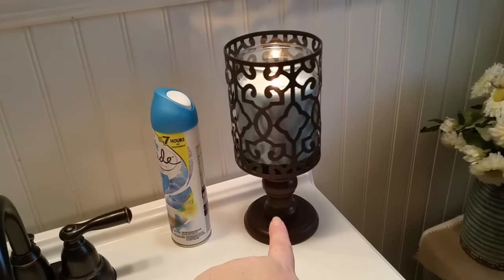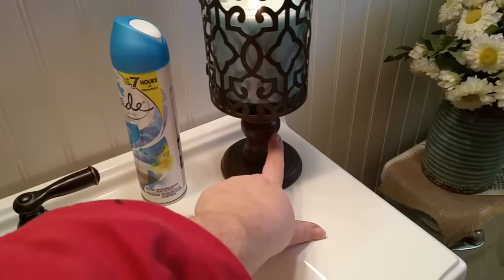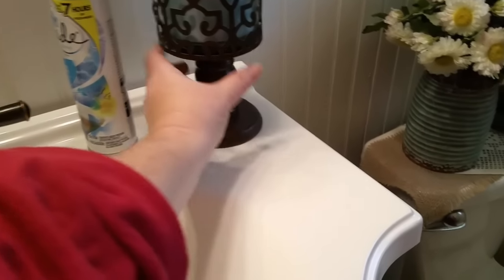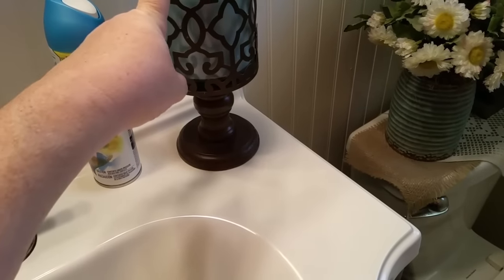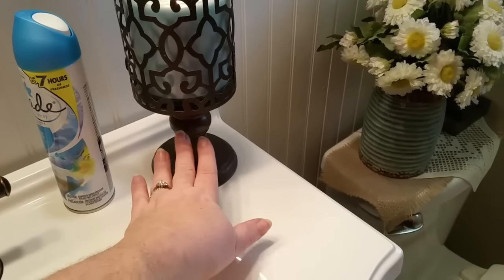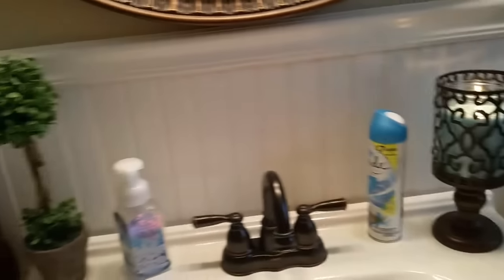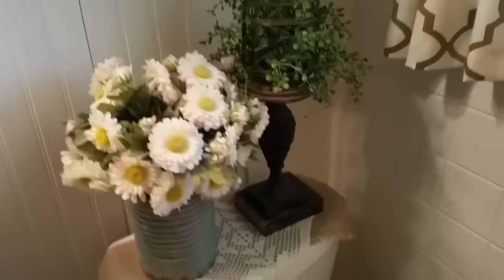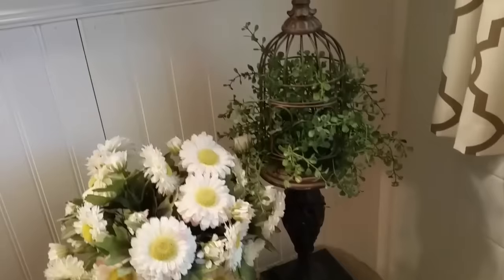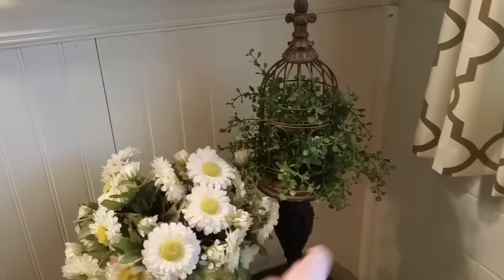This right here is a DIY project — the round circle comes from AC Moore and I think they're like 79 cents. These two pieces are about 99 cents each from AC Moore, and this other piece I got at Walmart. I just painted them, glued them together, and then glued it all on top for a taller, more symmetrical candle stand. This little small bird cage with greenery and the candlestick also came from Hobby Lobby.